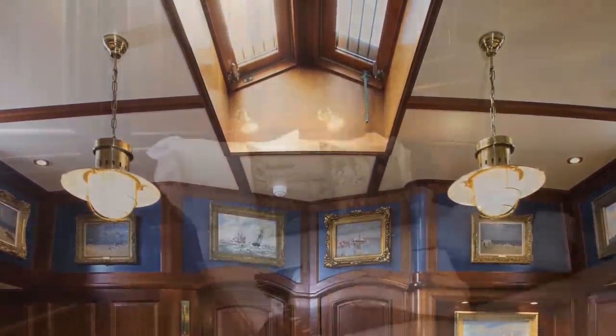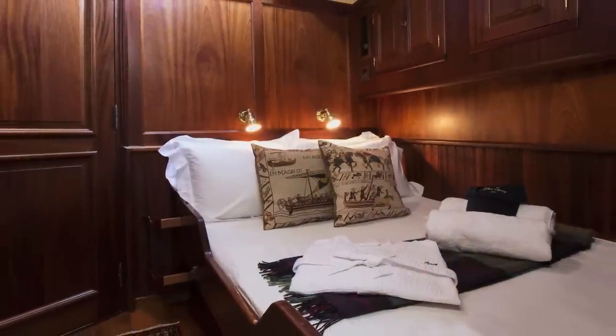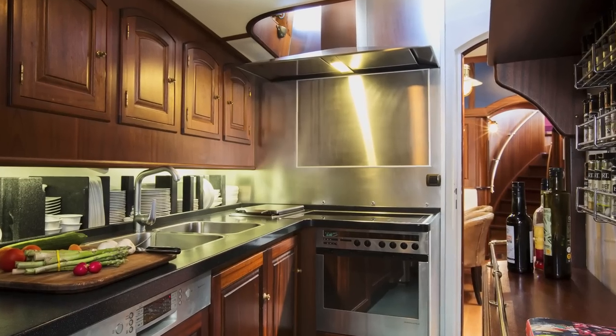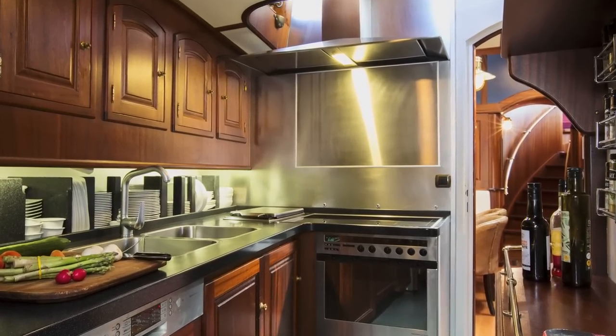Forward on the port side is another en-suite guest stateroom in the same fashion as the others, while in the corresponding space on the starboard side you will find the professional galley with stainless steel counters and all modern appliances.